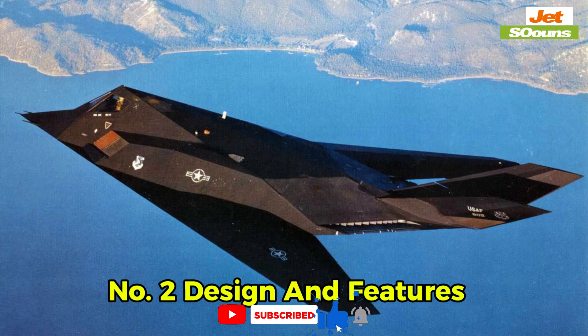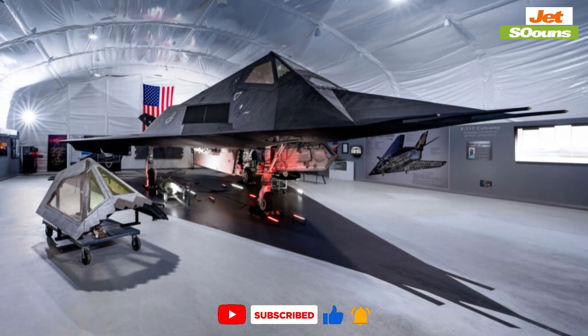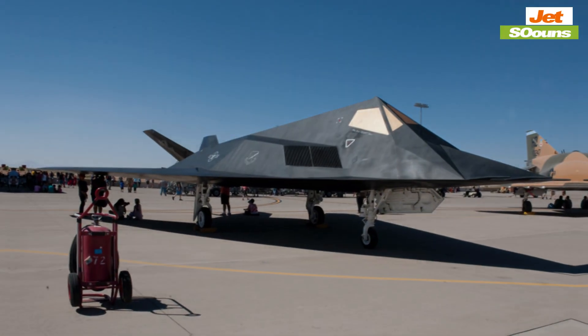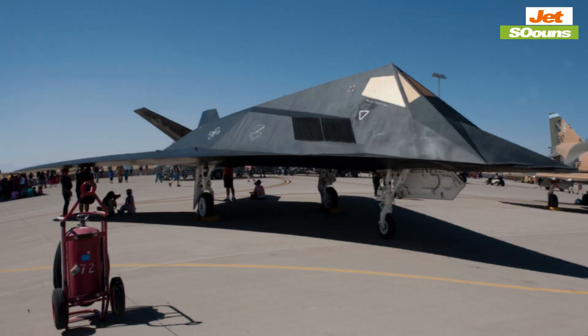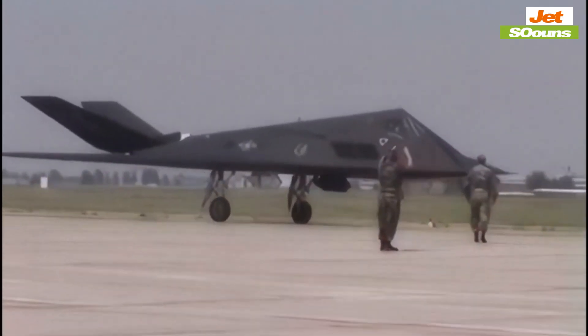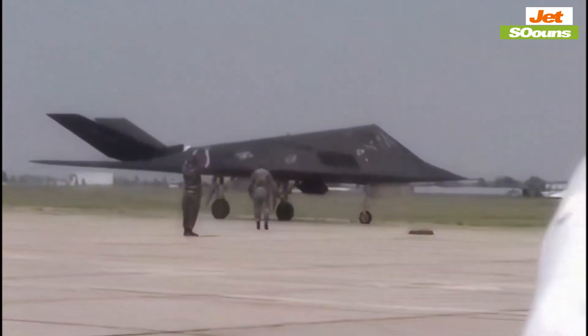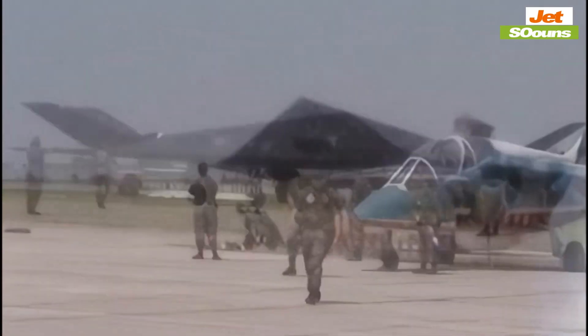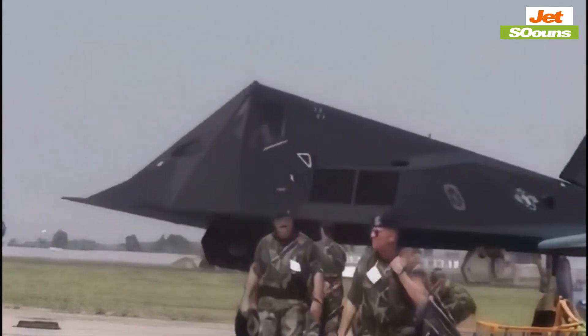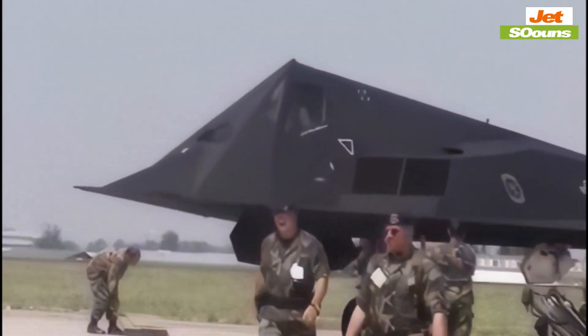Number two: design and features. When you look at the F-117 Nighthawk, it's hard to miss its unique look. With its sharp angles and flat surfaces, it seems almost otherworldly. But this odd design isn't just for show — it's all about reflecting radar waves away from the source, making the plane tough to spot. The use of radar-absorbing materials further reduces its radar signature, allowing it to operate in high-risk environments without being easily detected.